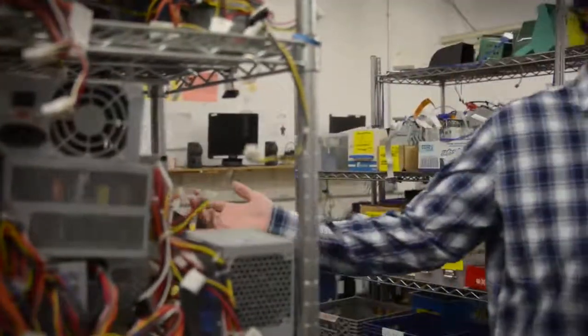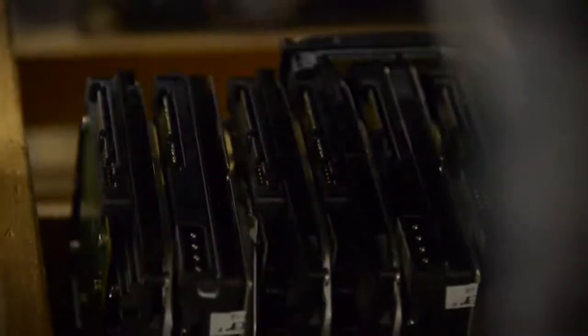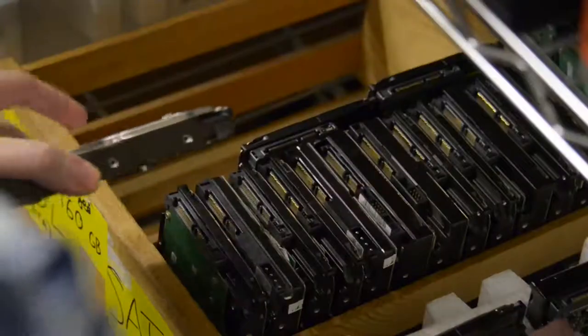Welcome to the computer graveyard. If only these old computer parts could talk — I wonder what was on these hard drives. Maybe some homework, family photos, maybe some porn.